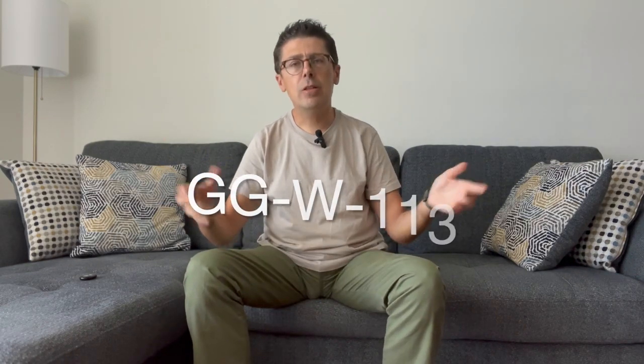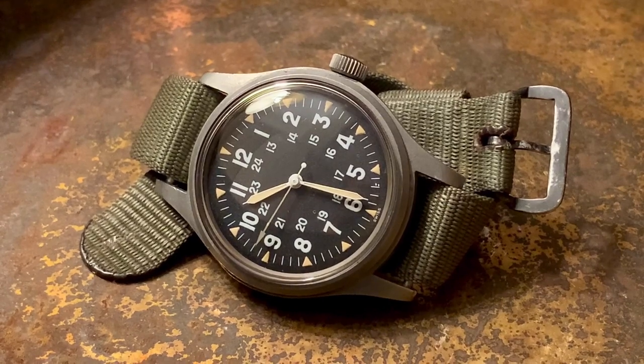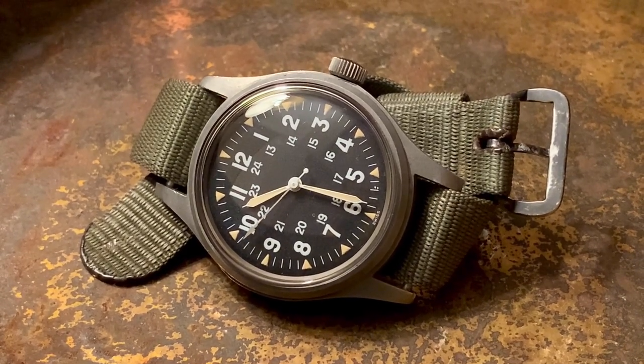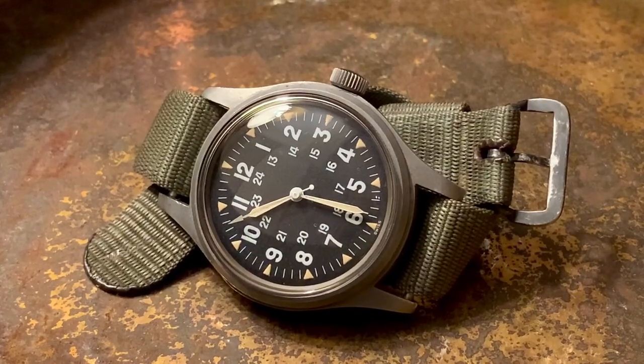Thousands were made. Bulova was making them, Hamilton was making them, Elgin, Waltham, Benrus — everybody was making watches like this. They were amazing because the design is so amazing. It fits military so well, it does its job. This design was so amazing that after the military stopped issuing watches, the design kept going.